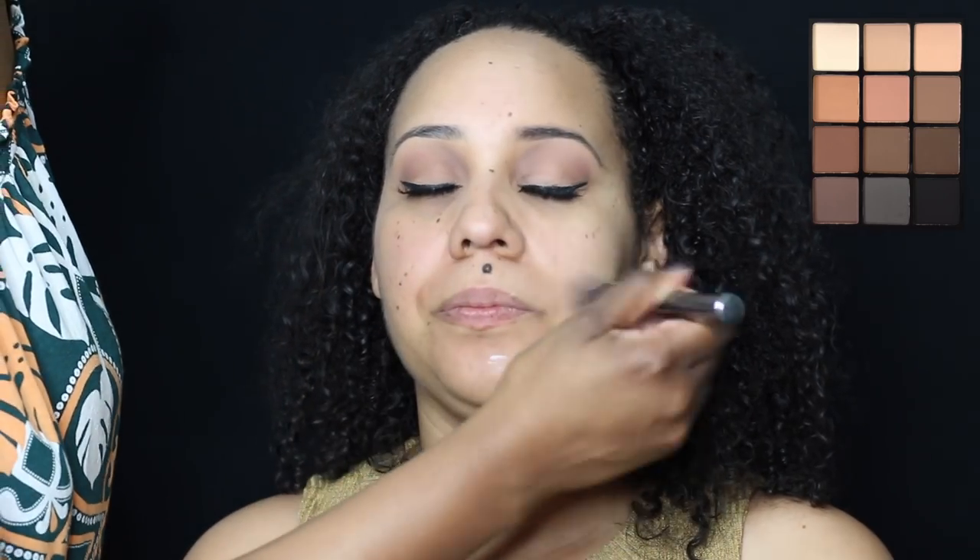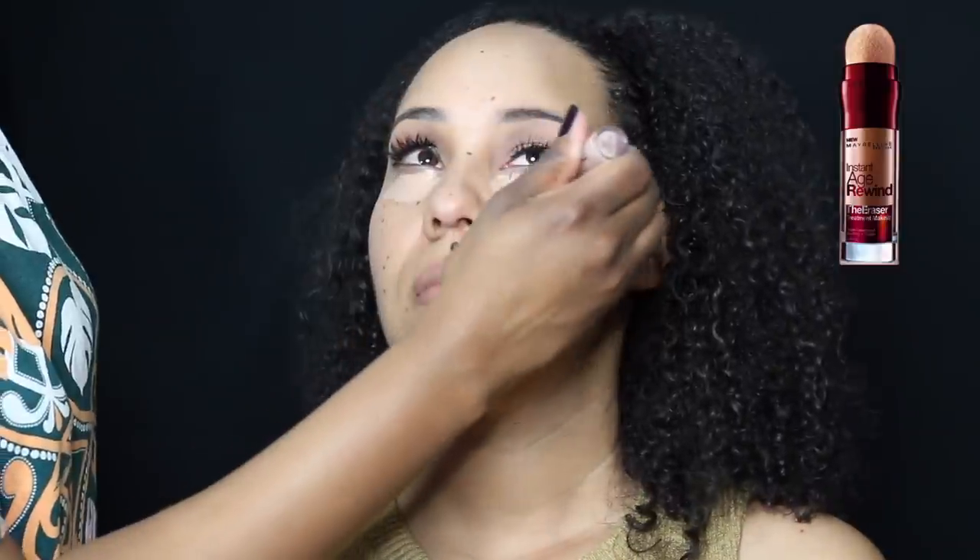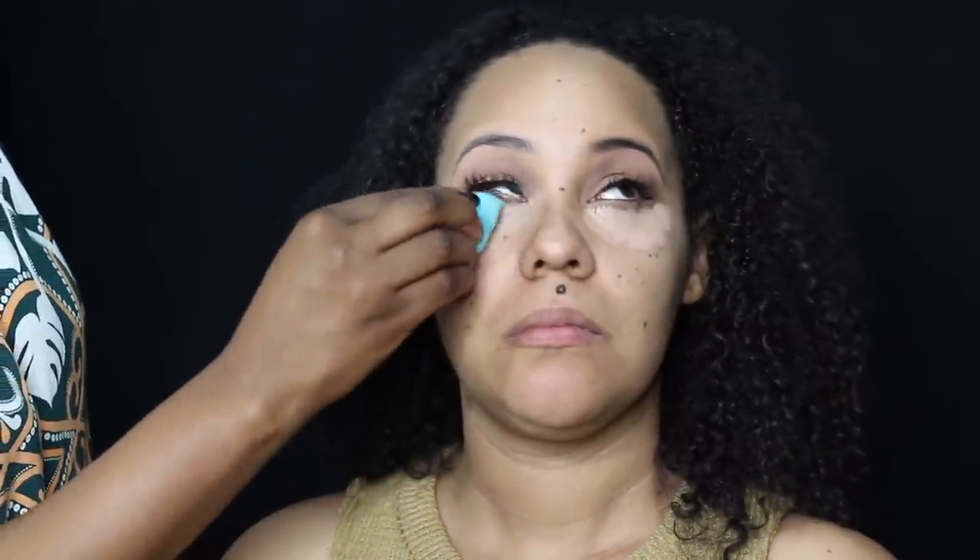I went ahead and used a couple of colors from the shadow palette, and then I used the NYX matte liner — which is still bomb — gave her a little bit of liner. Then we went ahead and primed her face with some Rimmel primer, and now I'm using this Maybelline Age Rewind.